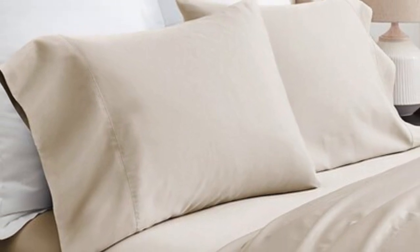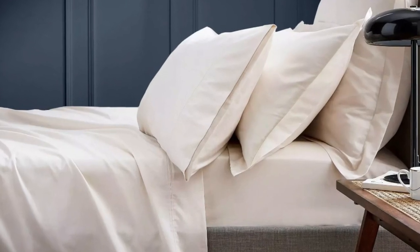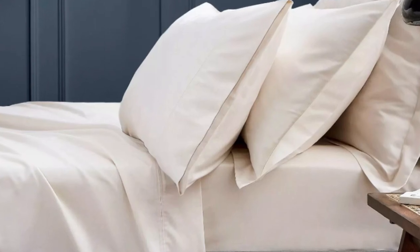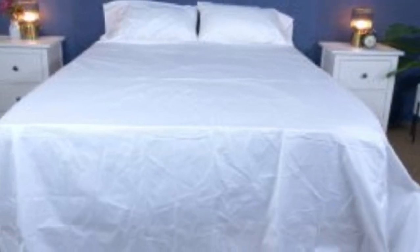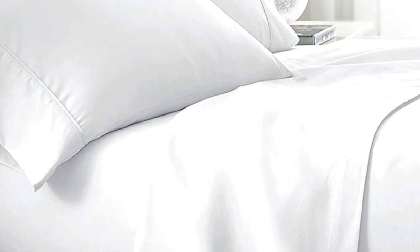What we love about the Boll and Branch Signature Hemmed Sheets: the sateen weave makes these sheets feel much softer and smoother than sheets with a percale weave. While they don't feature anything specific for cooling, cotton is breathable, so hot sleepers should enjoy these sheets. They have a 300 thread count, which is the sweet spot for traditional cotton sheets. What to keep in mind: like some others on this list, these sheets should be fairly durable and long-lasting; however, the price could be steep for some. Pros: smooth silk-like texture, wide variety of color and design options, sleeps cool. Cons: pricey for some.